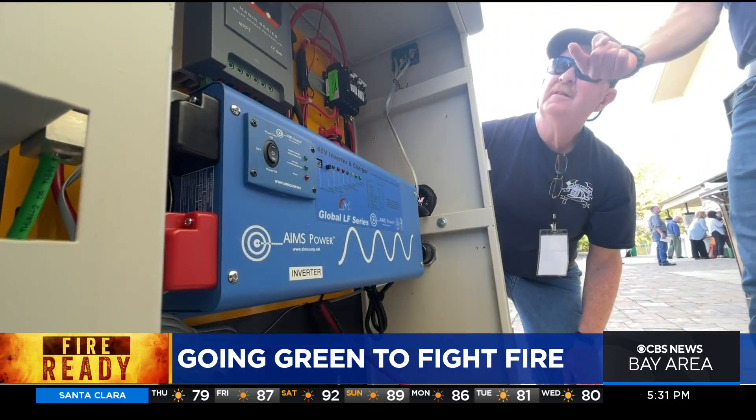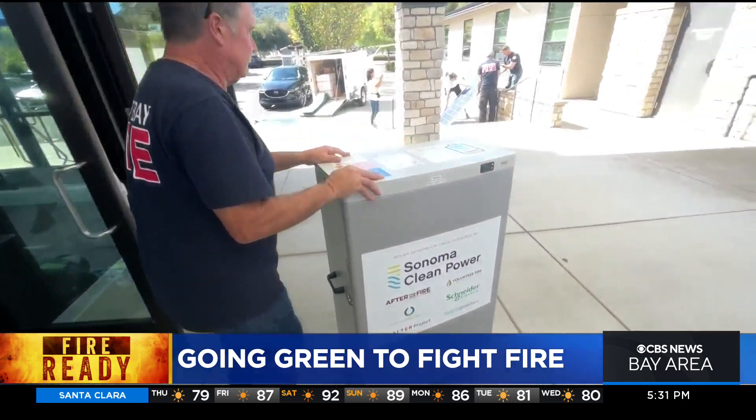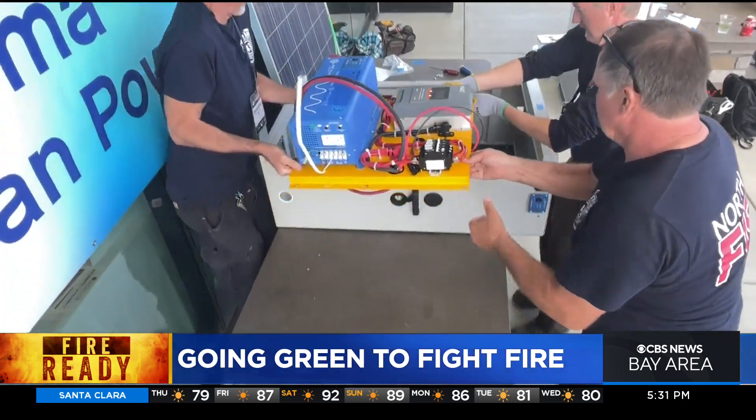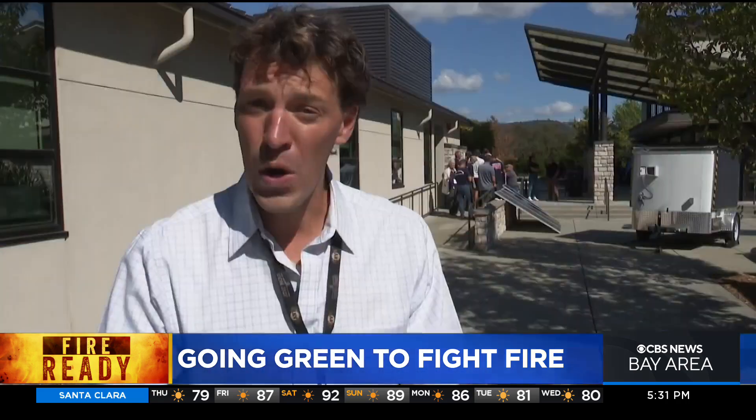The Sonoma Valley, Fort Ross, and Two Rock fire districts all get to take one of these home, and one of them has already been named Jenny. The fire departments say they're all game planning for where these things might be the most useful the next time the power goes out.